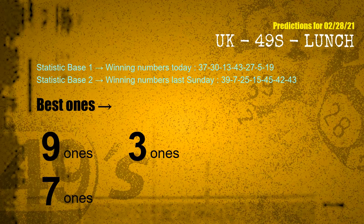According to the statistics above, with winning numbers today — 37, 30, 13, 43, 27, 05, 19 — and winning numbers last Sunday — 39, 07, 25, 15, 45, 42, 43 — the most frequent following ones are 9 ones, 3 ones, and 7 ones.